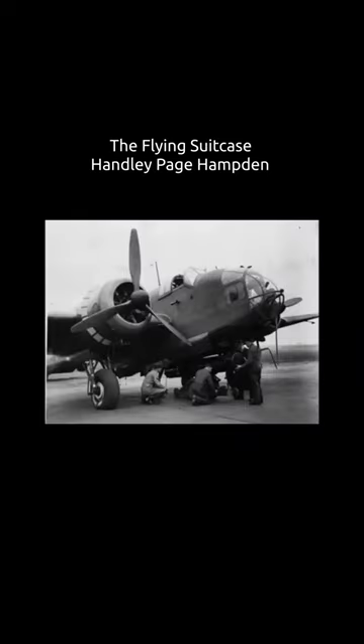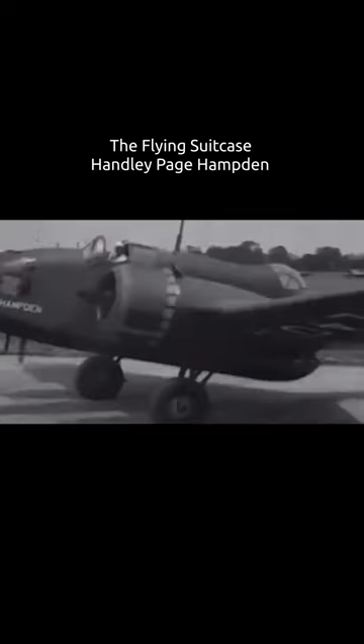The Handley Page HP-52 Hampden is a British twin-engine medium bomber that was operated by the Royal Air Force. It was part of the trio of large twin-engine bombers procured for the RAF, joining the Armstrong Whitworth Whitley and Vickers Wellington.